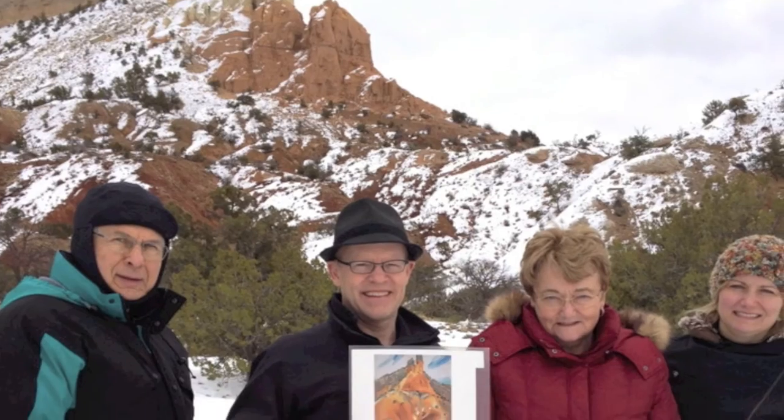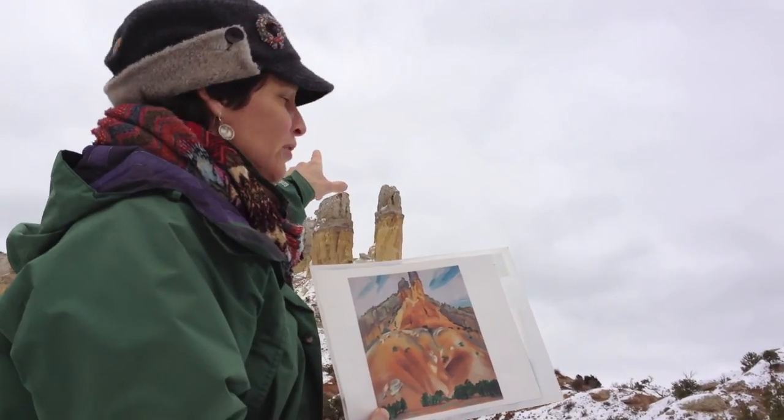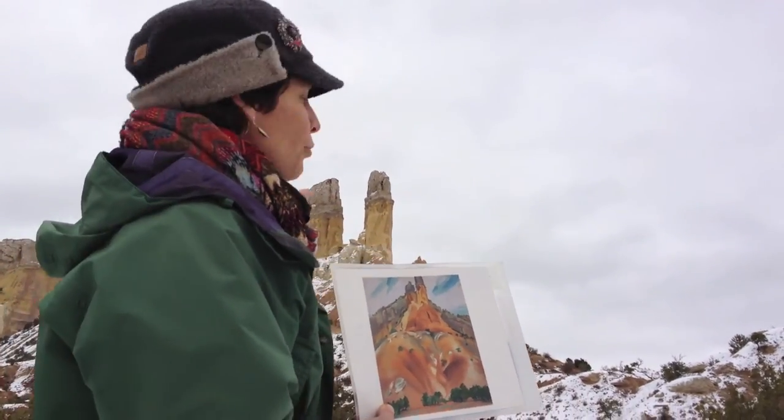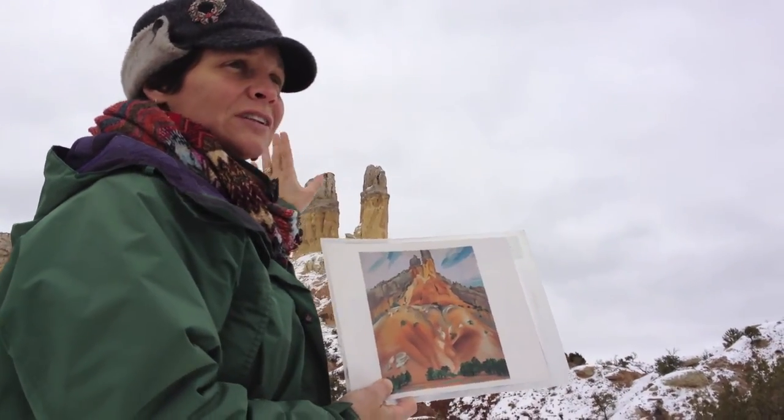The top layer is composed of gypsum and limestone. It's the youngest of these three layers — it's only 130 million years old. The sandstone, the Entrada Formation, is 170 million years old.